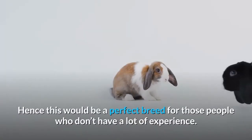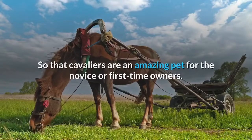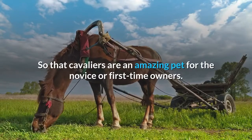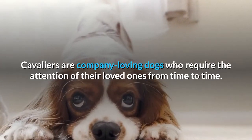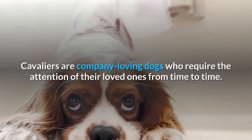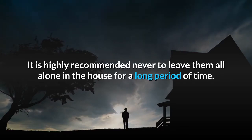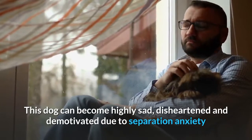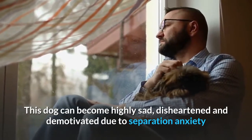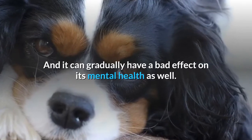Hence, this would be a perfect breed for those people who don't have a lot of experience — Cavaliers are an amazing pet for novice or first-time owners. Cavaliers are company-loving dogs who require the attention of their loved ones from time to time. It is highly recommended never to leave them alone in the house for a long period of time, as this dog can become highly sad, disheartened, and demotivated due to separation anxiety, which can gradually have a bad effect on its mental health.